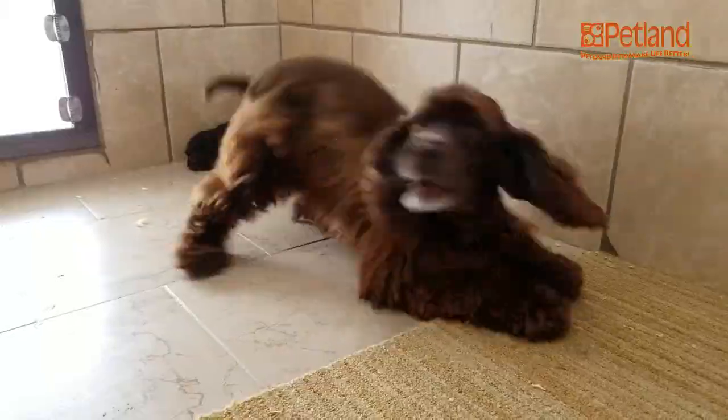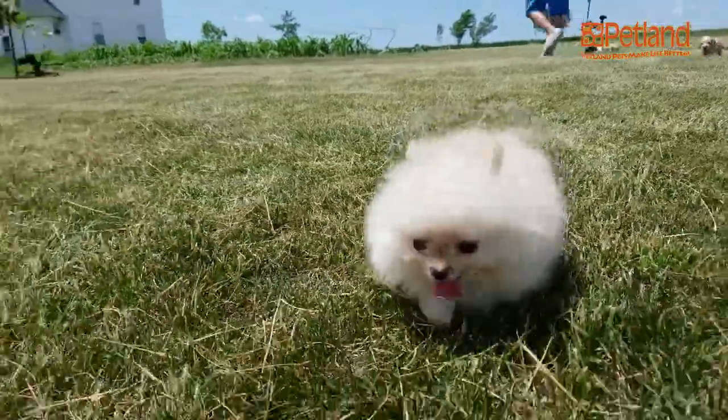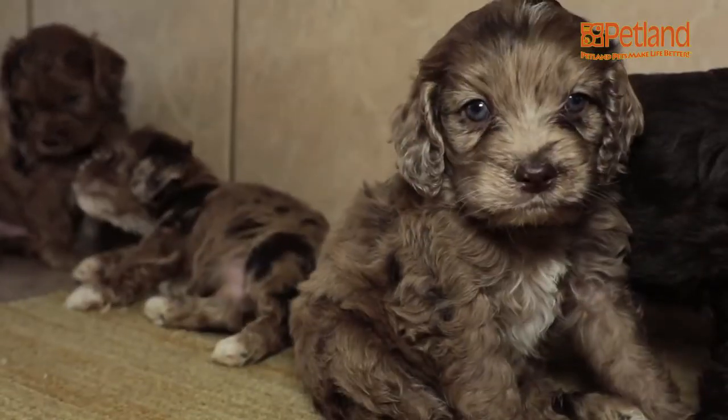We are going to check out the interior, the exterior, and the socialization yards. I hear that they have some new Pomeranian puppies, so I'm pretty excited to see those, and I can't wait to show you guys.